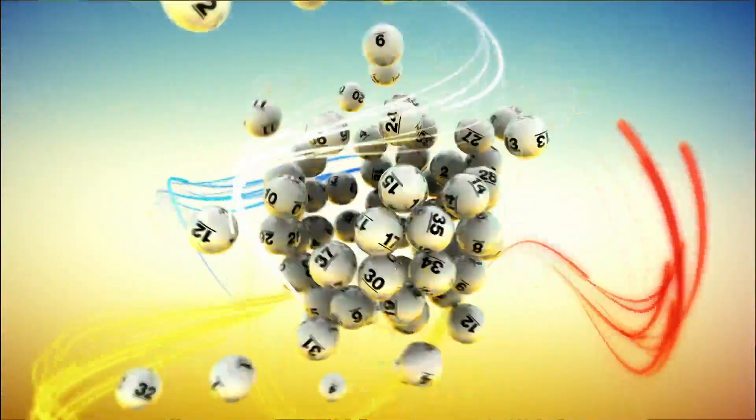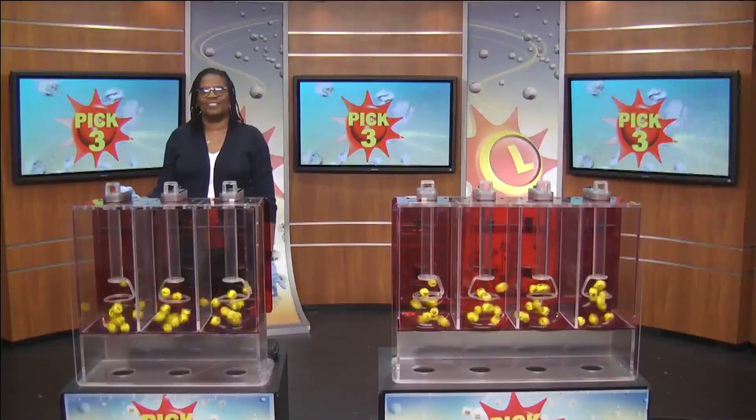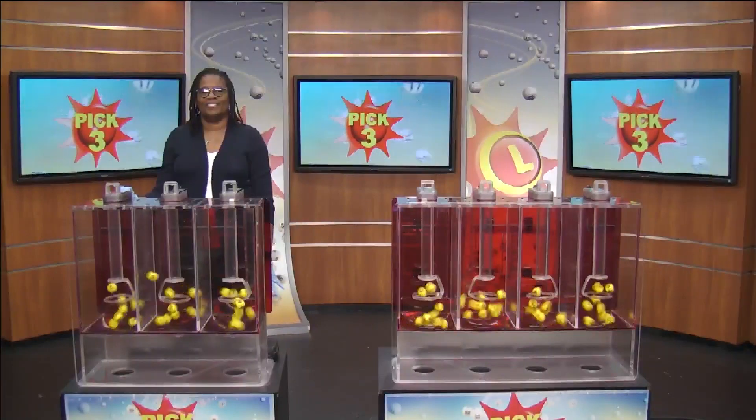The Maryland Lottery, let yourself play. Victory Ram from the Maryland Lottery here with your Pick 3 numbers.